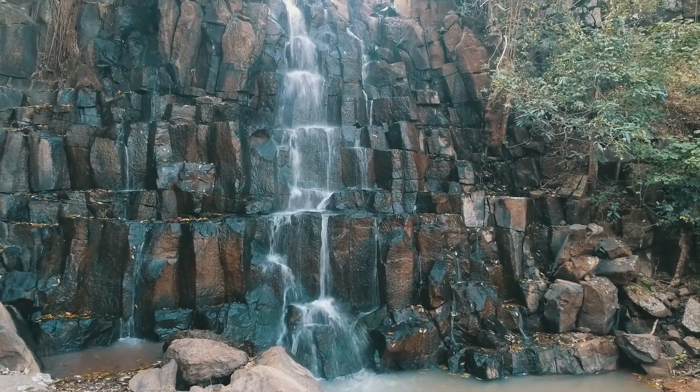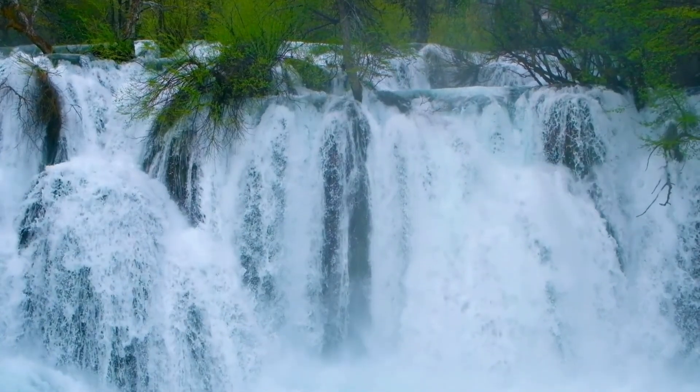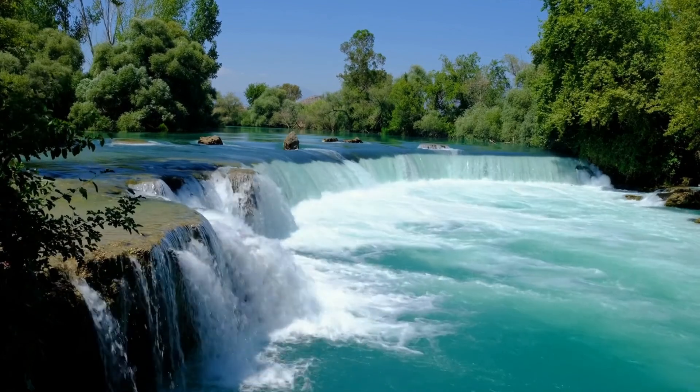Seven Falls is located in Colorado. It offers a challenging view and experience — a series of seven waterfalls that flow in South Cheyenne Canyon, Colorado. This waterfall has a height of 181 meters with solid granite cliffs.